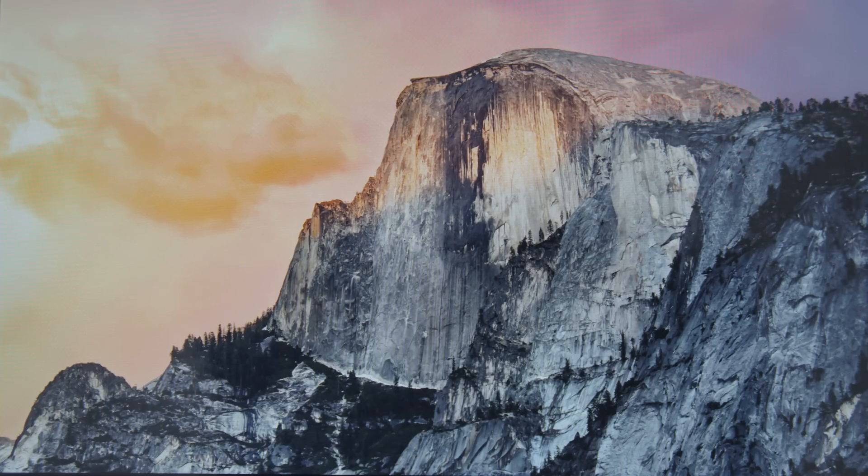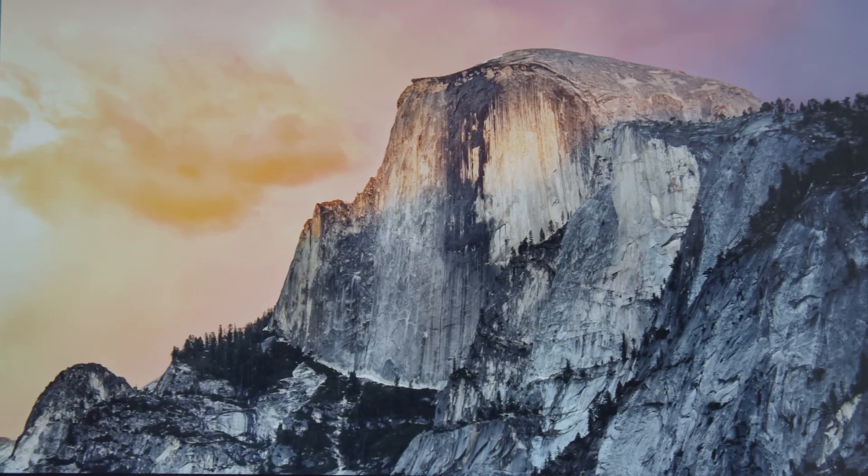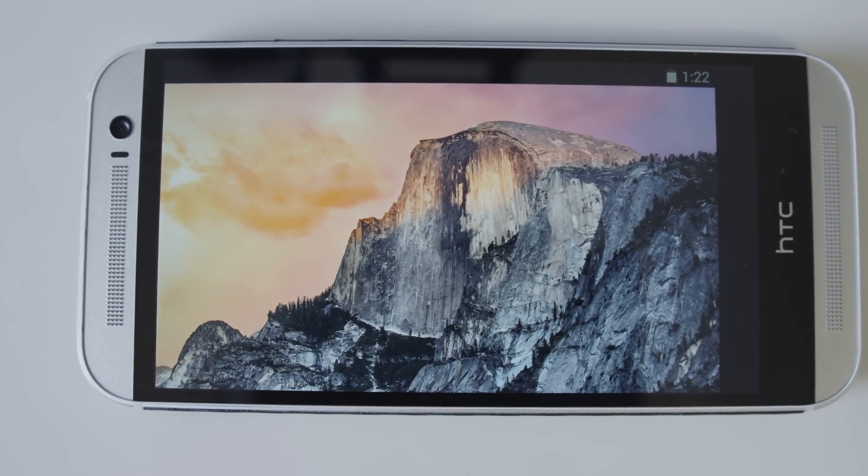Now here it is on the HTC One M8 — a much larger 5 inch display at 1920 by 1080, which gives it a pixel density of 441 pixels per inch. And it seems like a noticeable improvement actually — crystal clear, not a pixel in sight. A little bit better and probably a more enjoyable viewing experience because of the larger display, but again this is 441 pixels per inch.